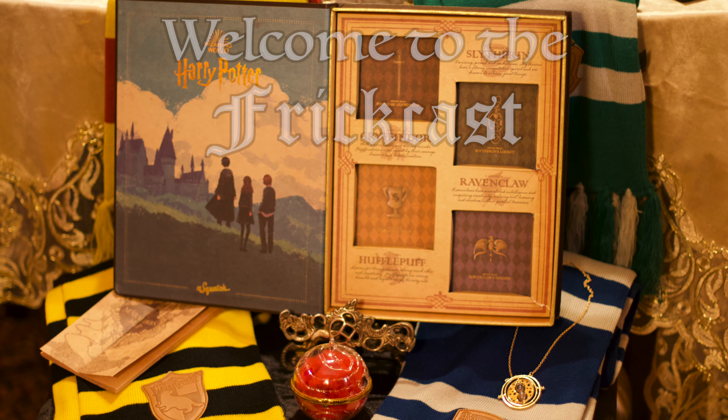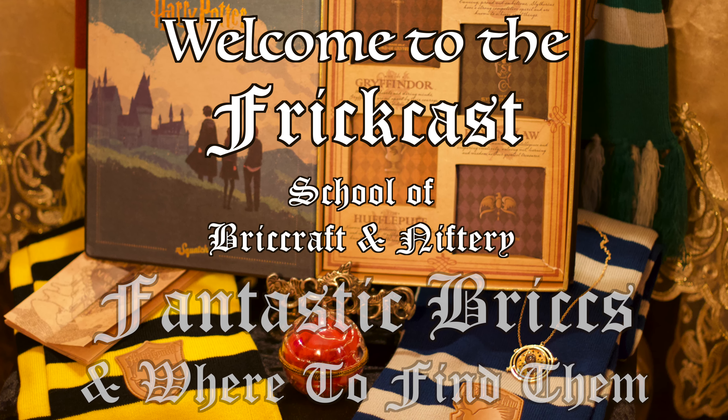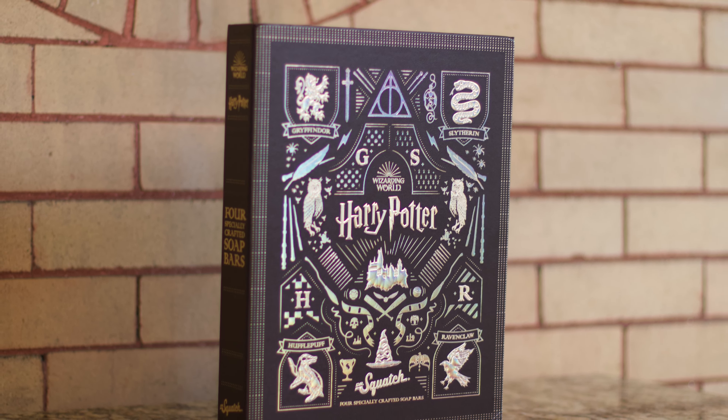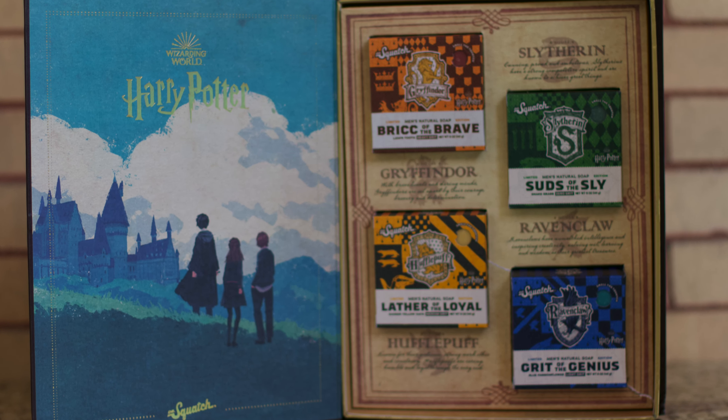Welcome to the FrickCast, School of BrickCraft and Niftyry. In today's lesson we will be learning of fantastic bricks and where to find them. Recently discovered in the forbidden section of the library was this ancient tome consisting of four dazzling bricks.